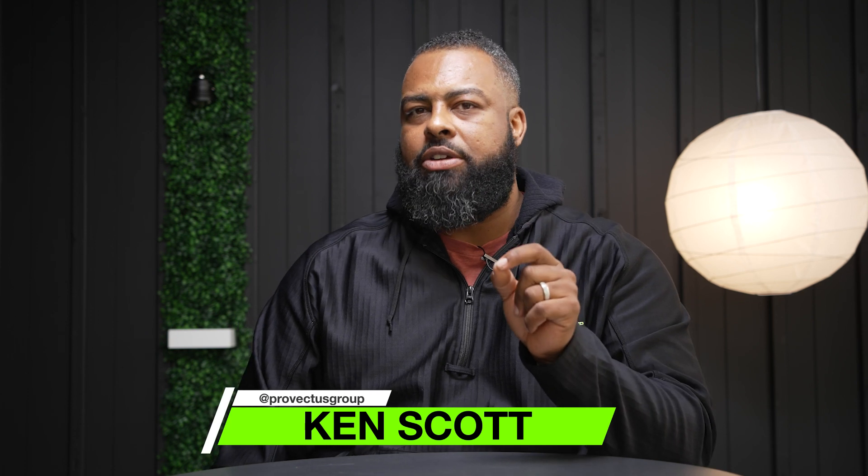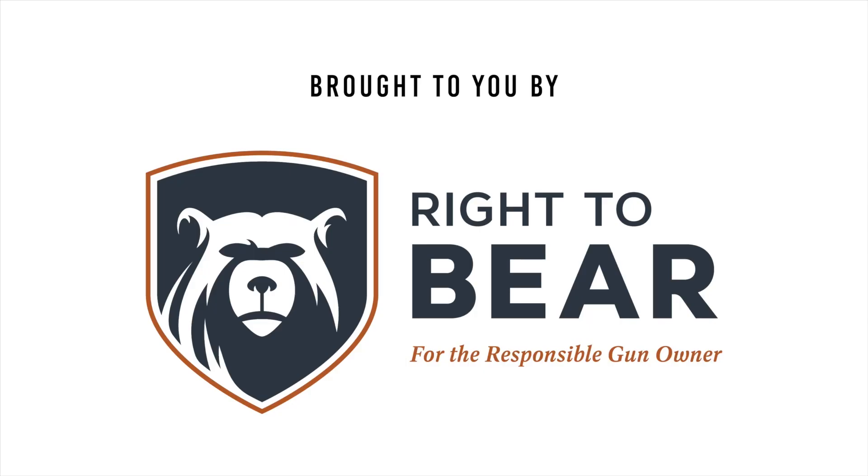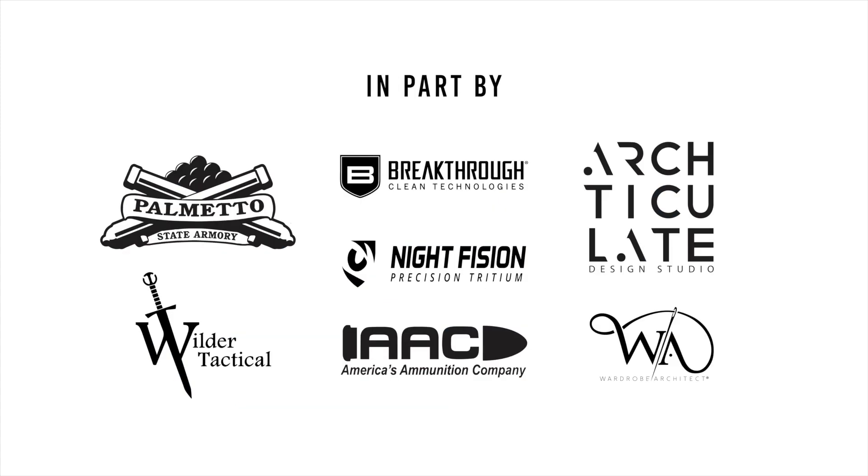Hey guys, Ken with Provectus Group. Welcome back. We have something incredible for you today. We're going to talk about something new from Go Safe Mag. It's going to solve a really huge problem. We're going to unbox it, show you everything that's in the box, then hop on the website, run through the features, let you know if it's BS or not, and then we're going to start playing around with it and show you how to work it. Stay tuned. This is Provectus Group, brought to you by Right to Bear for the responsible gun owner.